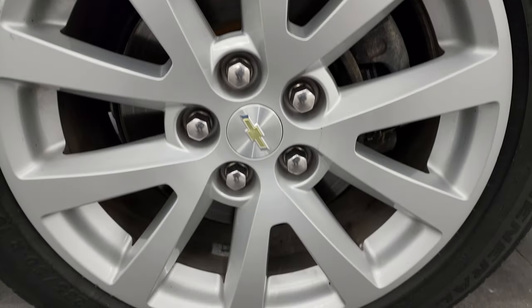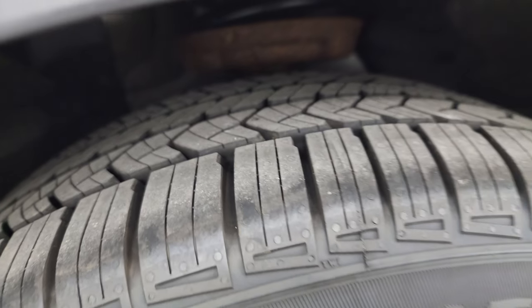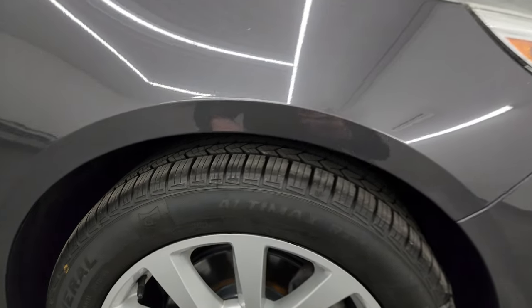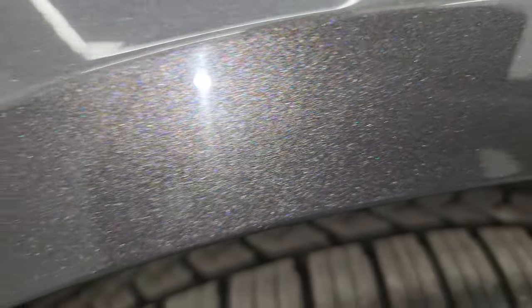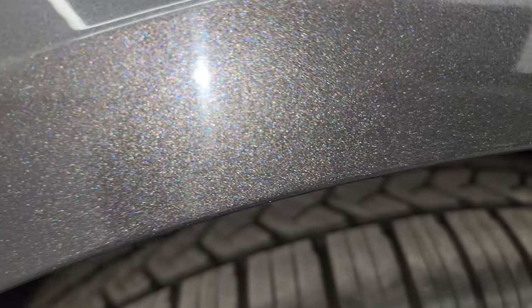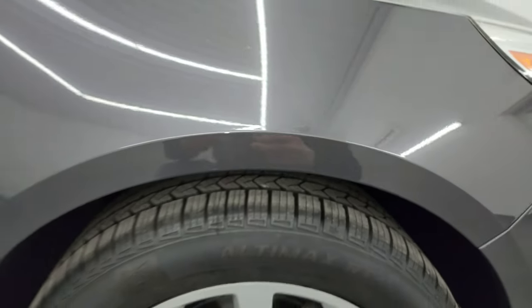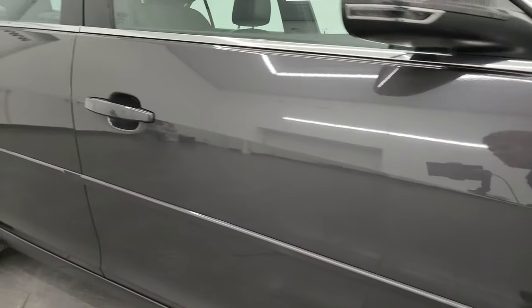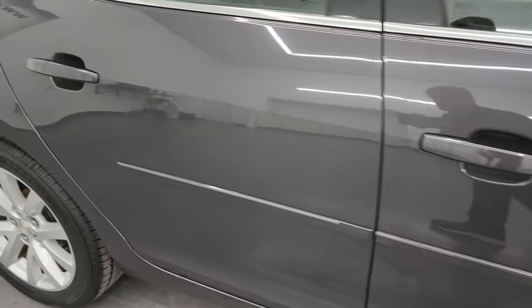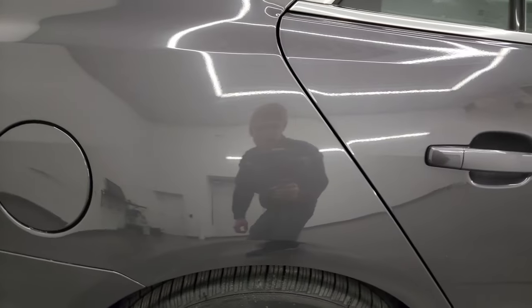The passenger-side front wheel has no scuffs or scrapes, and that front tire is brand new as well. Taking a look at that top gray color, it's got just a little bit of metal flake to it — some blue metal flake, obviously some silver, and just maybe a touch of green in it. Really a cool color. As you go down this side of the 2013 Chevy Malibu, take note of how clean that body is and how reflective and mirror-like that paint is.